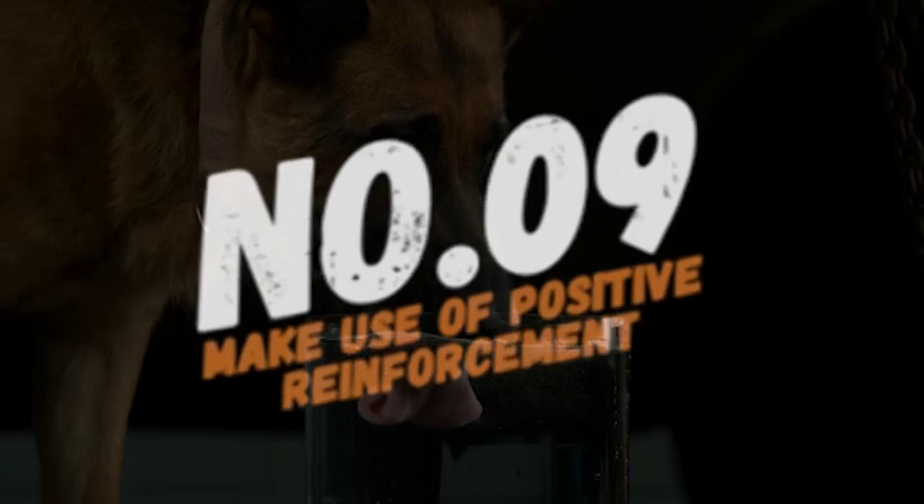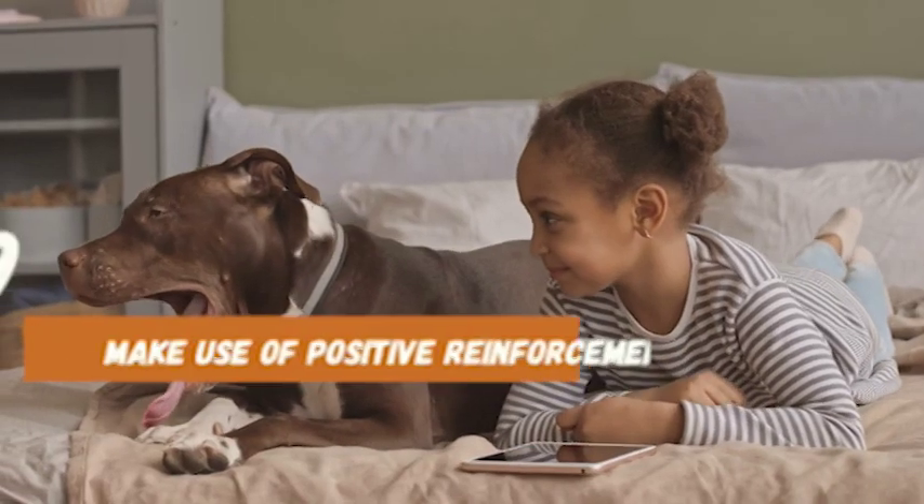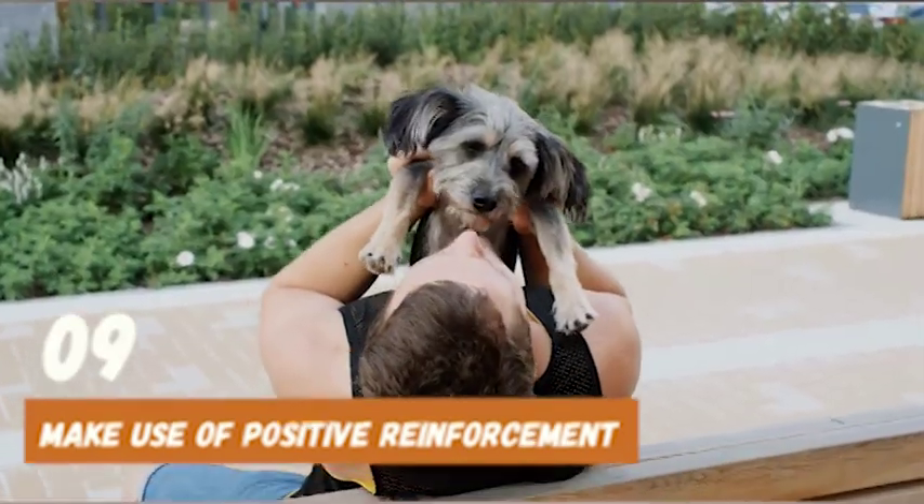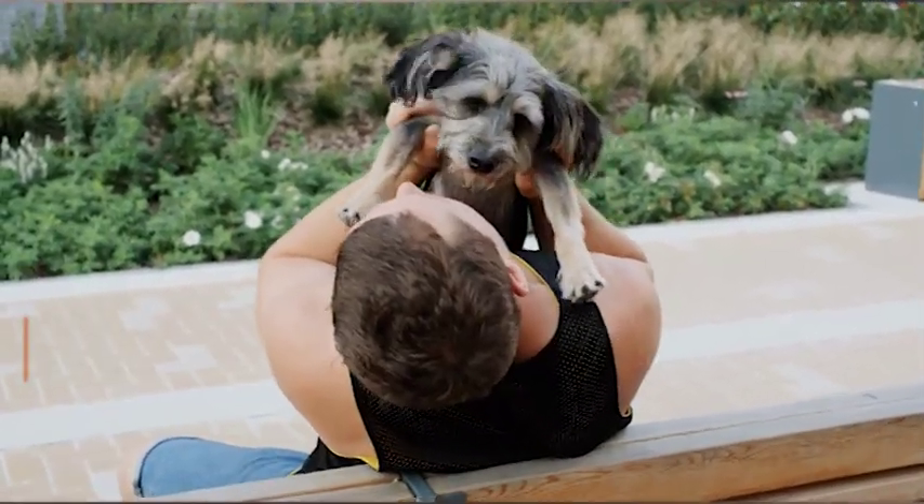Number 9: make use of positive reinforcement. When you catch your dog not licking, be sure to praise them and give them a treat. This will reinforce the behavior you want to see and encourage your dog to stop licking everything.